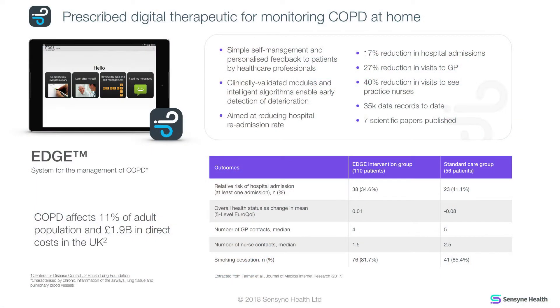In the RCT that was run, it showed some really promising results. There was a 17% reduction in hospital admissions, a 27% reduction in visits to a GP, and a 40% reduction in visits to a practice nurse.